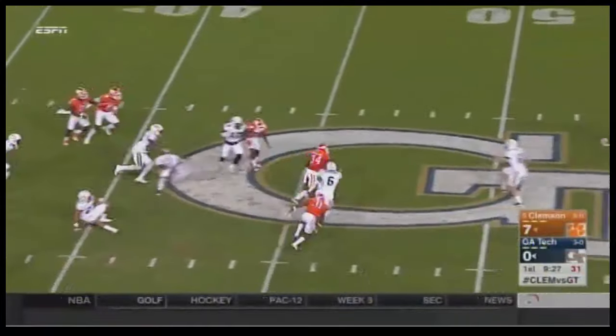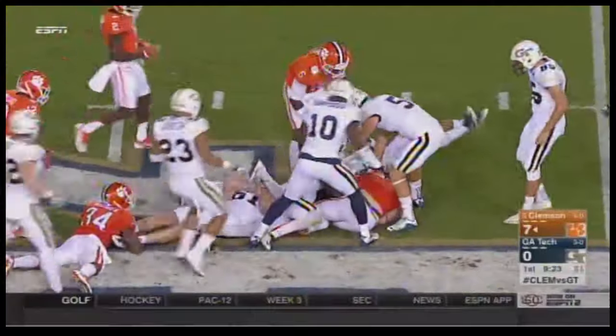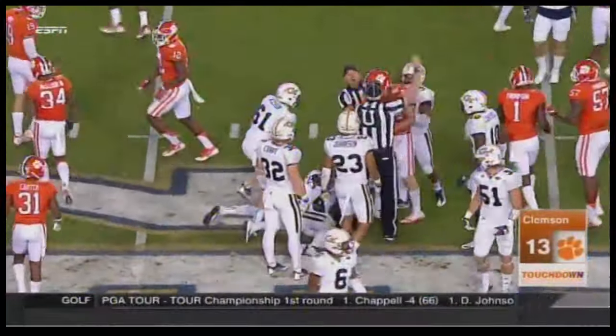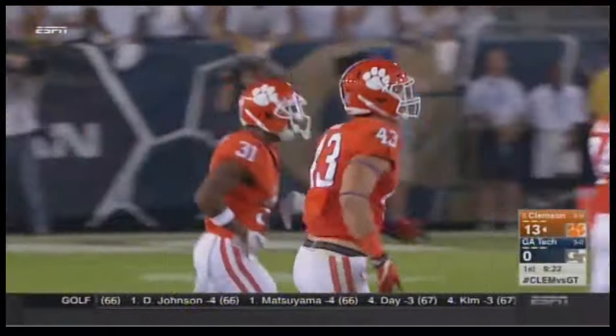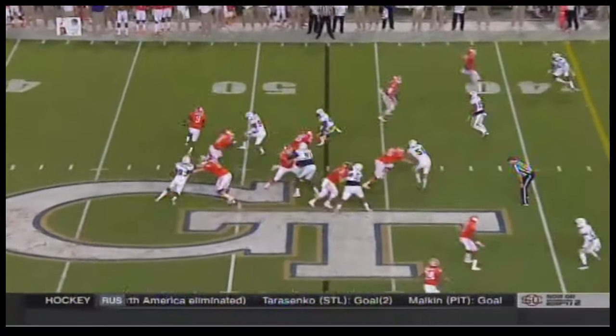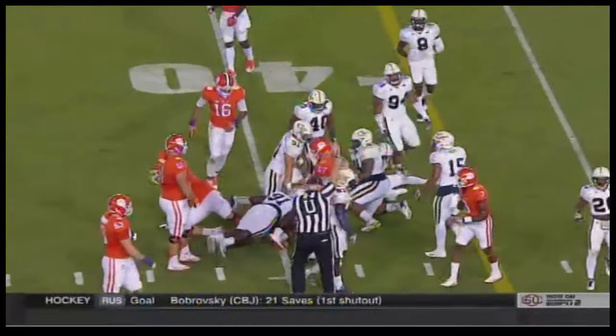Ray Ray McLeod breaks a tackle to midfield. Now the ball comes out — a Clemson player on special teams recovered the ball, but that's not going to be a turnover. They ruled it as the ball coming out — great field position. Watson keeps on a fake, straight ahead, running inside the 40.